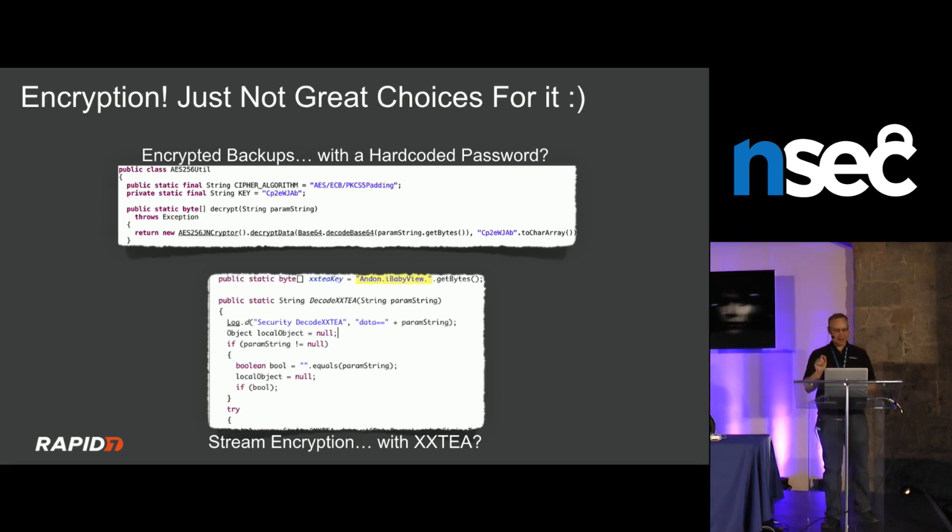iBaby did have some encryption in the mobile app, but they hard-code a really weak passphrase used to encrypt and decrypt every backup. If you find those backups published online or on a network, you can just pull the passphrase from the mobile app and decrypt them. They also used XEX-based tweaked-codebook mode (XTS) — a rarely seen cipher.